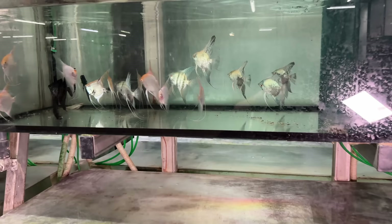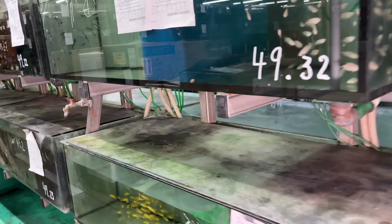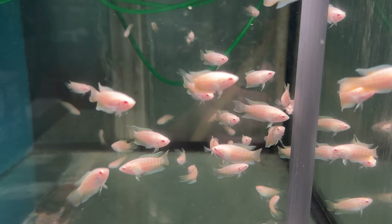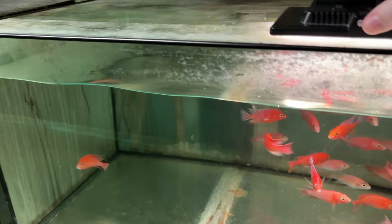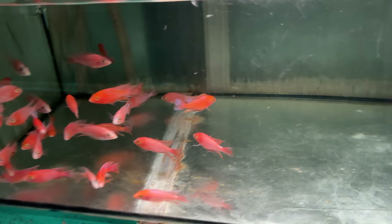Over on this side there are lots of Gouramis — kissing Gouramis and angels, some blue Pinoy. Some albino paradise fish! This fish doesn't get enough love — it's like keeping a betta, but you can keep it in an unheated aquarium. Some dragon blood or strawberry peacocks. It's very easy to get into African cichlids when they look this good.